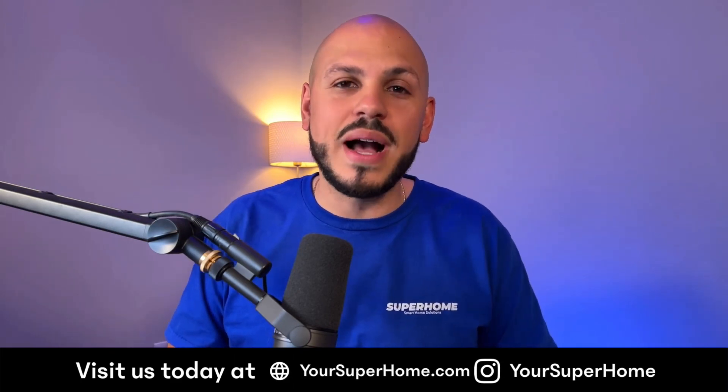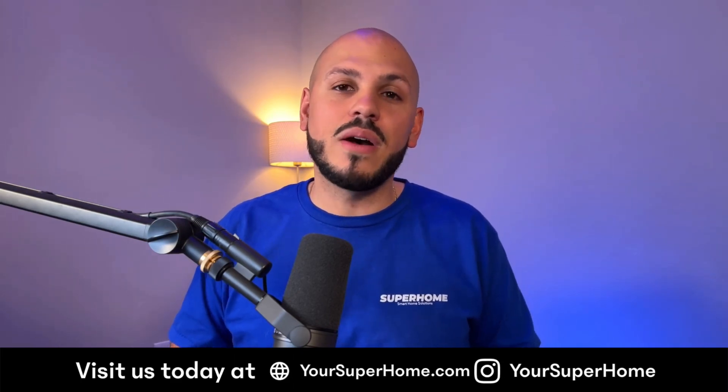So that's it, guys. Those are the five things to consider when trying to choose a security camera. I'm your host today, Lou Vega from SuperHome — YourSuperHome.com. If you have any questions at all, make sure to hit us up on Instagram, hit us up on the website YourSuperHome.com. You can reach us by email and social media, and we'll be happy to help you build your next system to make your home a super home. Thanks so much guys for listening — we will talk to you soon. Have a great day.